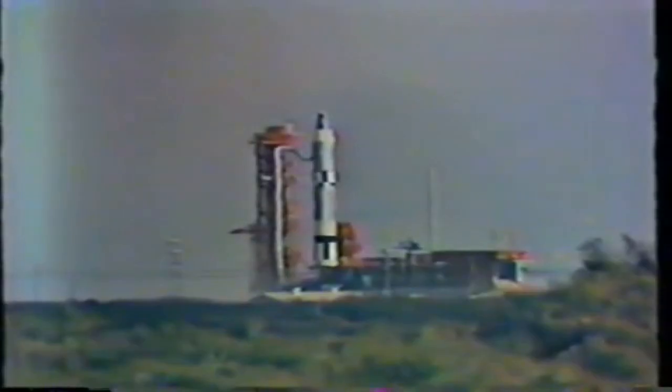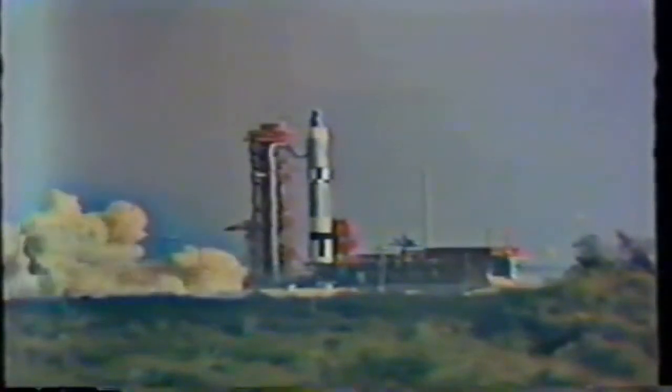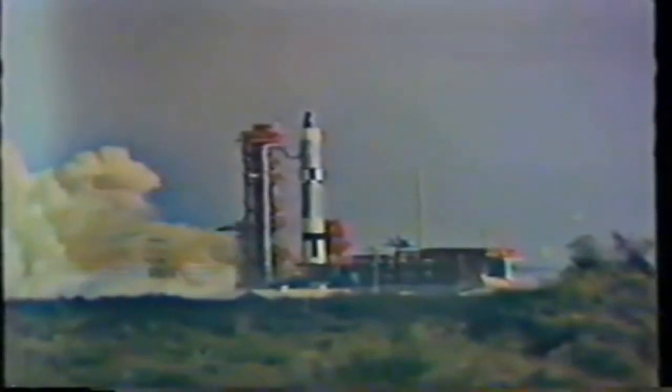Hold-down clamps have saved several rockets from possible failure. In 2016, a Falcon 9 launch was aborted just before liftoff after the engines had already been lit. The clamps kept the rocket in place and allowed another attempt to launch a few days later. This second attempt successfully lifted the SES-9 satellite to orbit.